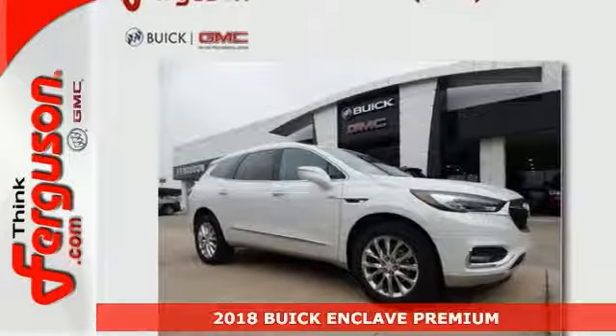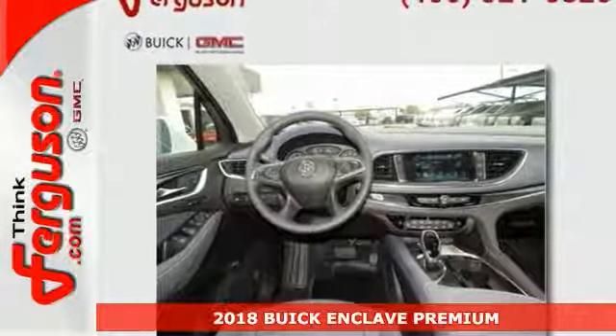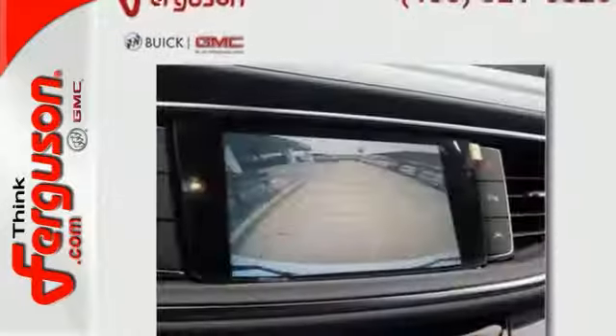The lines between practicality, performance, and comfort blur together with this 2018 Buick Enclave Premium. It combines SUV design features with car-like handling and fuel economy.